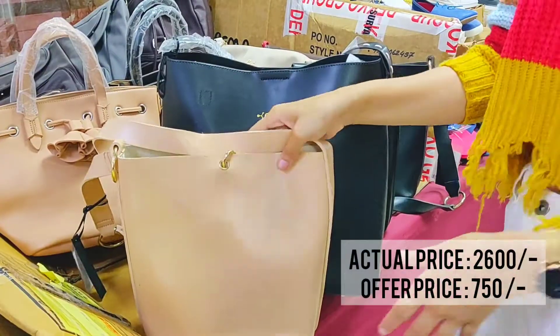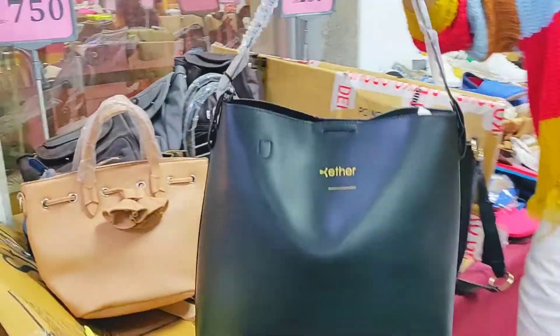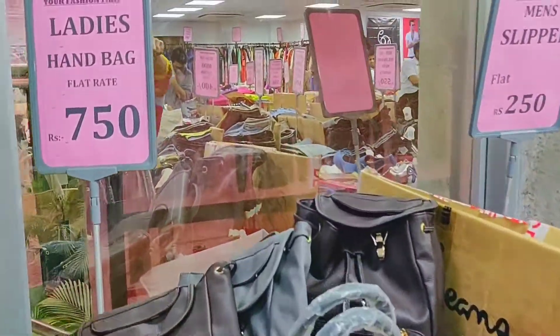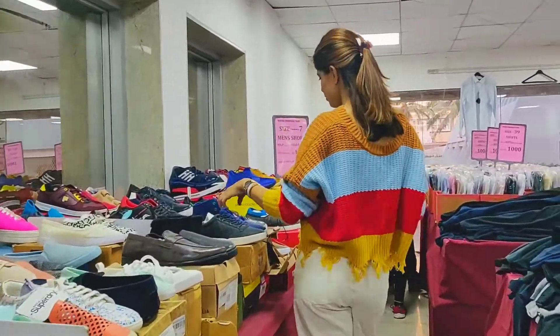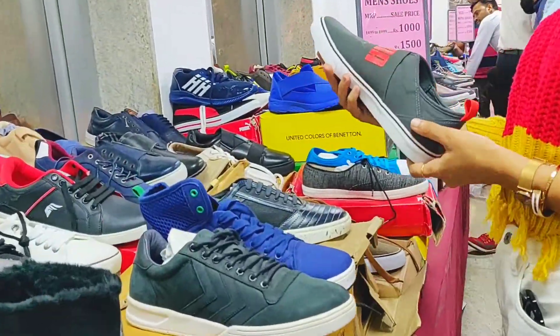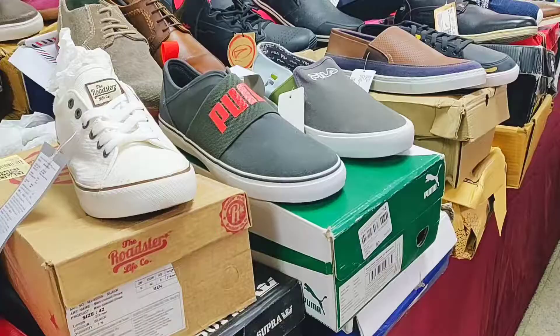The first thing I spotted here is these ladies handbags — they are great in quality and I must say they are worth the price. Coming to the shoes section, they have great stuff for men's and women's. Sharing some of my favorite pieces here.